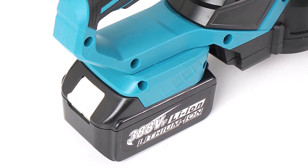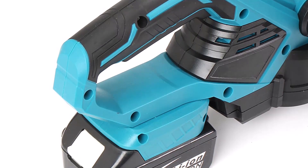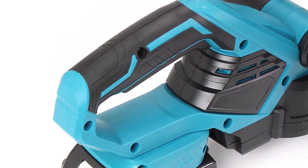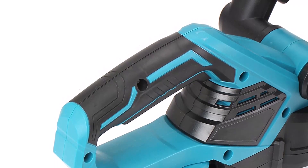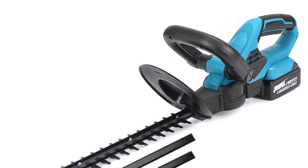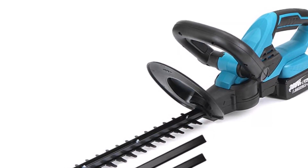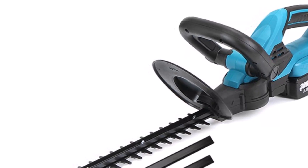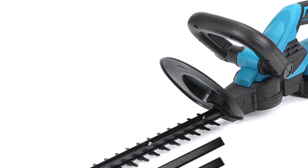It is compatible with Makita 18V batteries, which can be easily replaced or recharged. With its 1800W motor, you can easily and quickly cut through grass and shrubs. It is designed with an ergonomic handle that provides a comfortable grip and reduces fatigue during extended use. Invest in the 388VF 1800W Cordless Electric Hedge Trimmer today and experience the power and convenience of a top-quality garden tool.